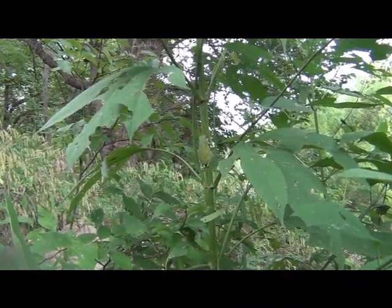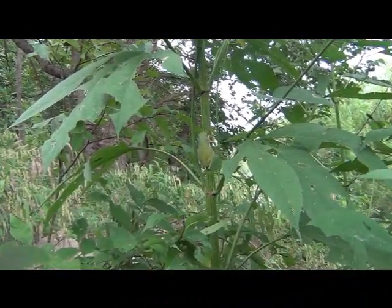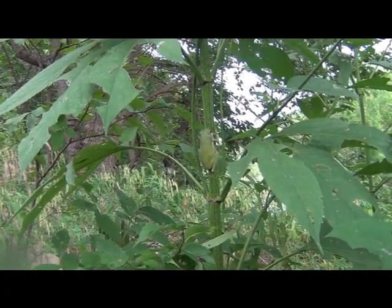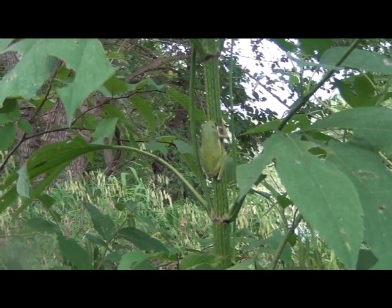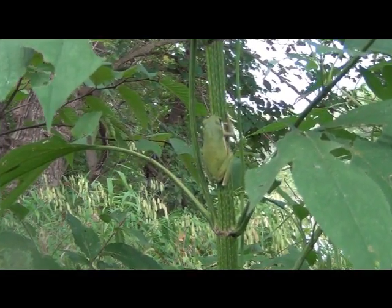Here's the camouflage capability of these guys. As you can see, she's up against a screen weed, not moving — very hard to see, easy to pass up, especially considering these guys are mostly active at night time.